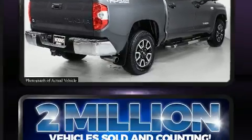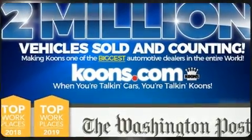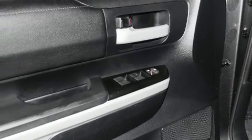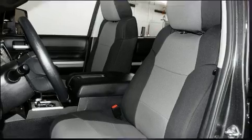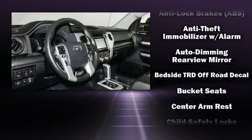It's equipped with tons of terrific amenities, but it won't break your budget, such as cruise control, variably intermittent wipers, a trip computer, a rear-step bumper, heated door mirrors, lane departure warning, a trailer hitch, and more.